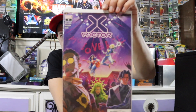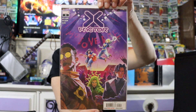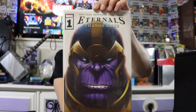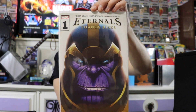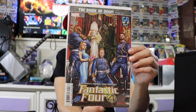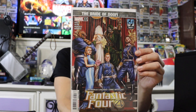Got an X-Factor — this is one of the books that I am really not familiar with. Got an Eternals book here — can't beat that cover, that is really sweet. This is the first book in the series, so pretty cool. This one's a really cool book too — Bride of Doom. So it looks like the Fantastic Four — Doom's wedding. It's a pretty awesome cover.